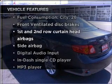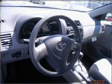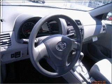Plus, enjoy these notable features included in this ride: air conditioning, power door locks, power windows, power steering, power mirrors, and an AM-FM stereo with a CD player.